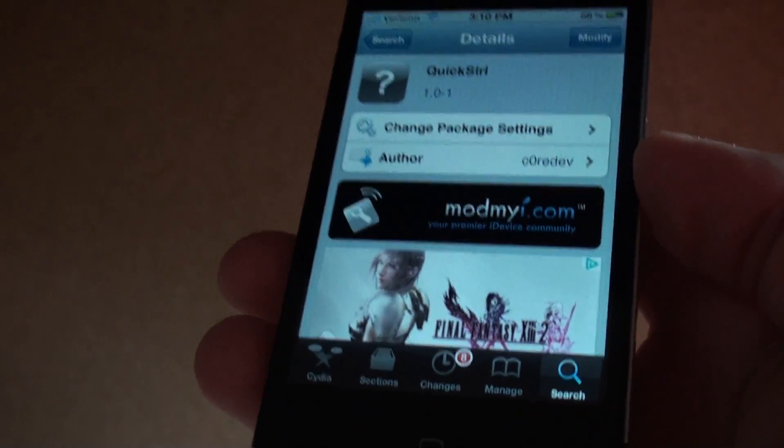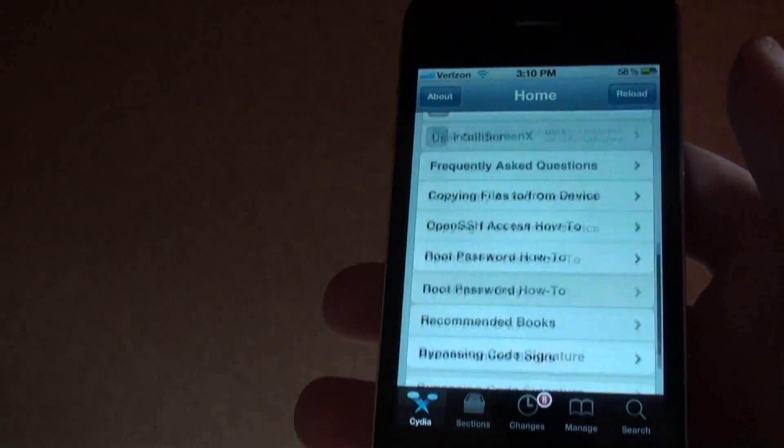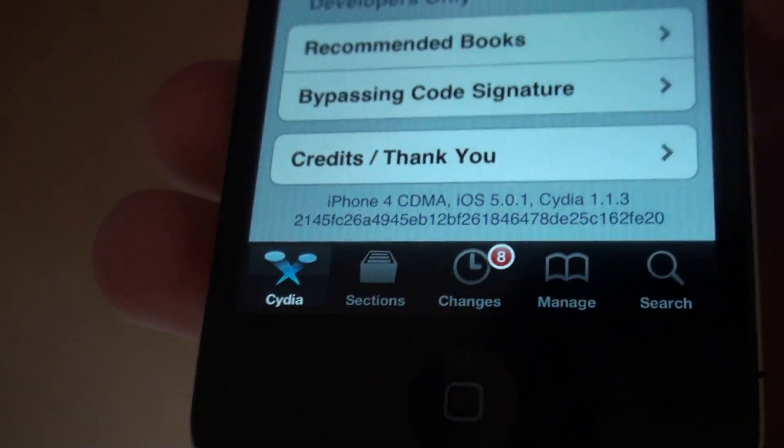It works with Siri port, Spire, and actual Siri on the 4S. I'm going to be using Siri port — as you can see here, this is my Verizon iPhone 4, and it also says here in Cydia iPhone 4 CDMA.